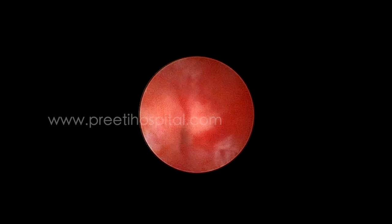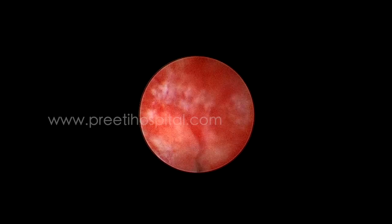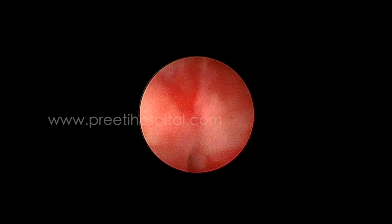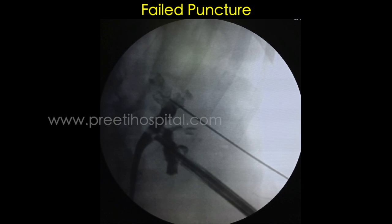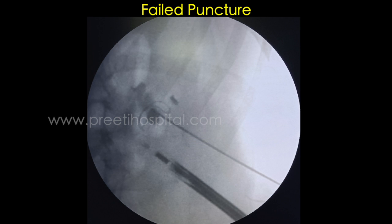We then decided to perform a supracostal puncture to remove the remaining stones, as there was some torque. Quite a few attempts were made targeting the upper medial calyx. The problem was one stone was positioned laterally — that stone kept getting hit and the guidewire never passed because it was impacted, and a large amount of stone was medial.